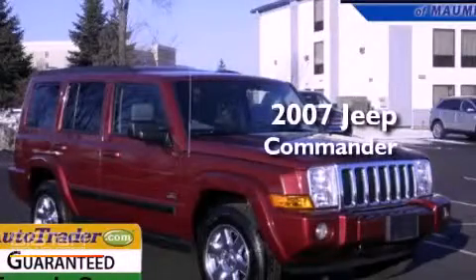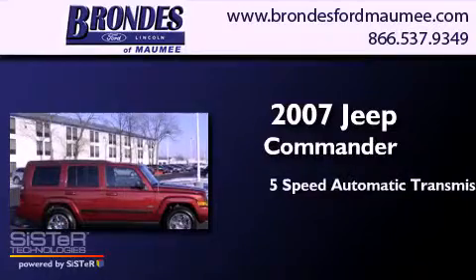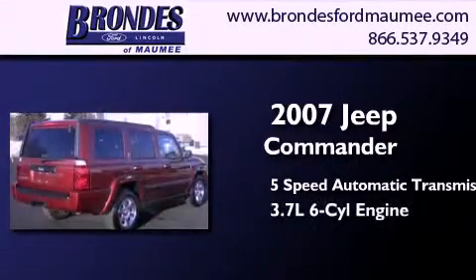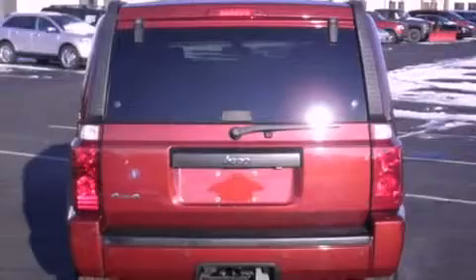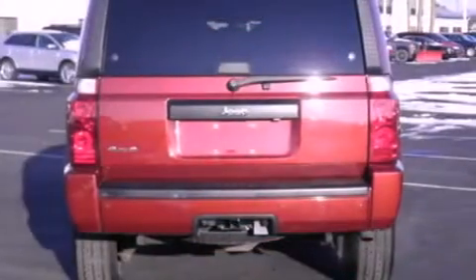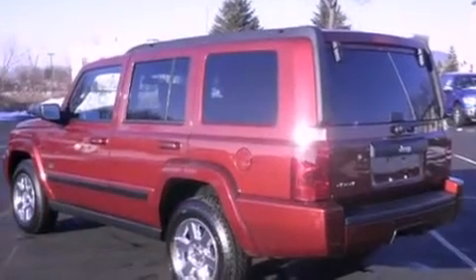This is a 2007 Jeep Commander. This SUV has a 5-speed automatic transmission, a 3.7-liter V6, and the added safety and control of 4-wheel drive. Its top features include a sunroof, third-row seats, 100% commercial-free Sirius satellite radio, and traction control and stability control systems.